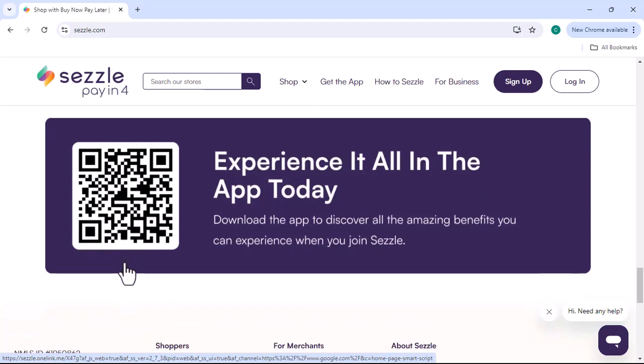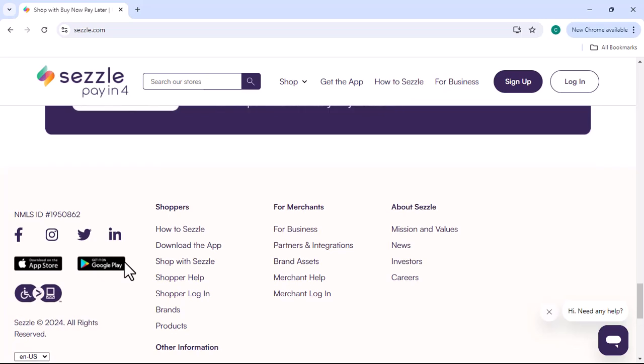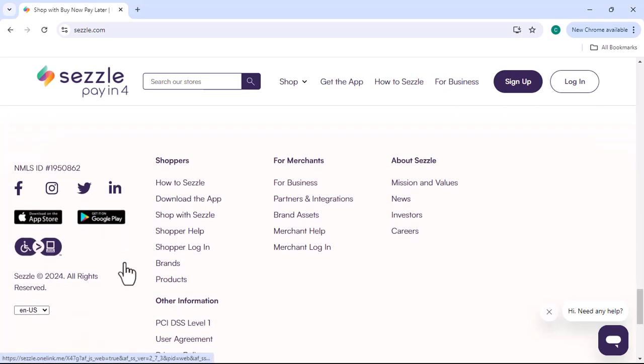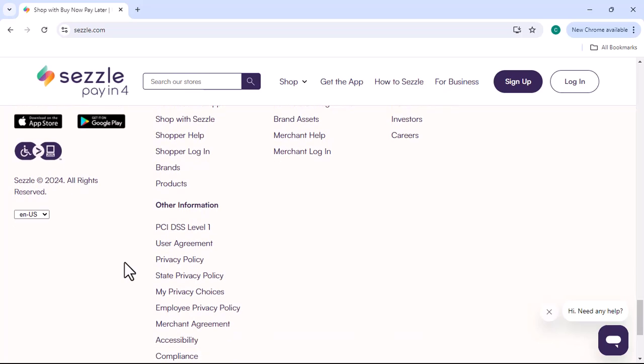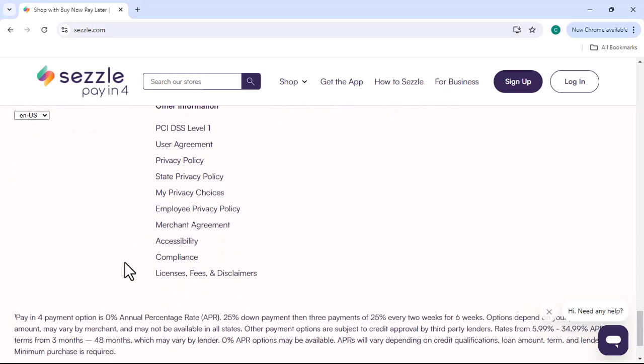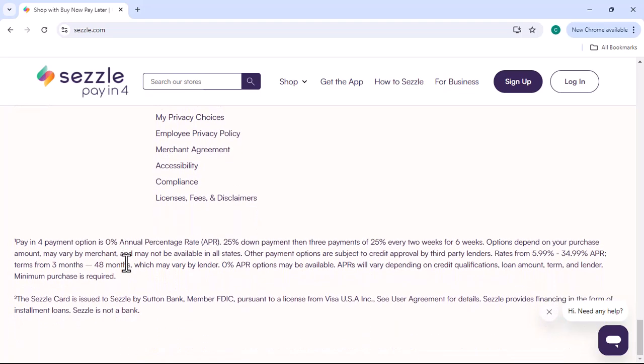Even if Sezzle is available in your target country, there might be restrictions based on the customer's specific location. For example, some regions within a country might not be supported. Additionally, Sezzle may have limitations on certain product categories — for instance, they might not support digital products or high-value items.